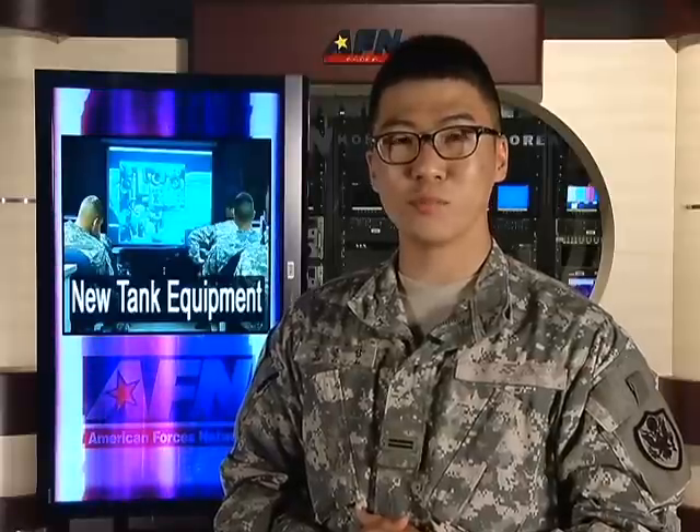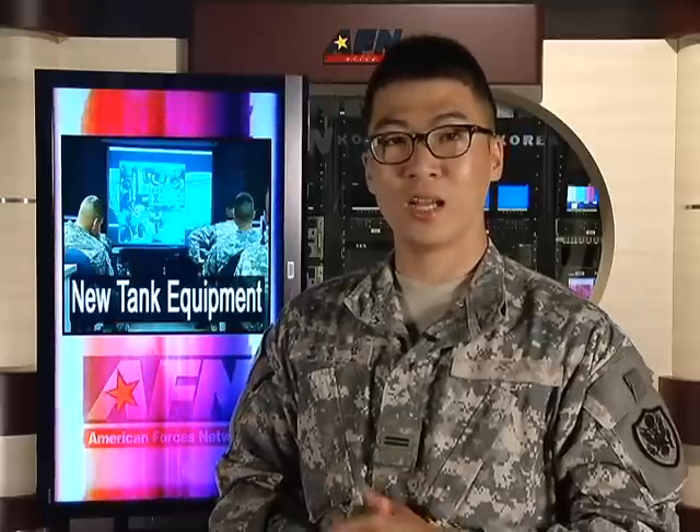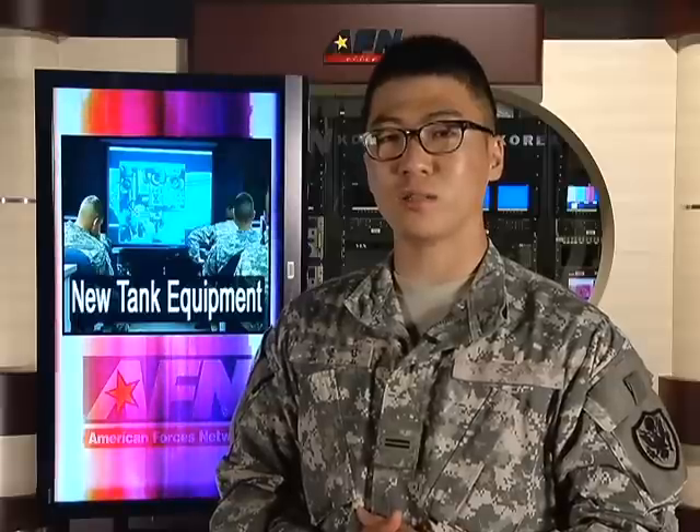Welcome to your AFN Korea two-minute report. I'm KATUSA Private Jun Sang-yun. The Army's armored vehicles have evolved since World War One, from General Patton's M-60 to today's M-1A2 Abrams tank.